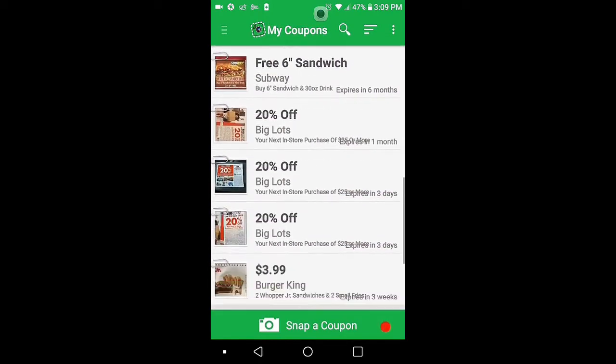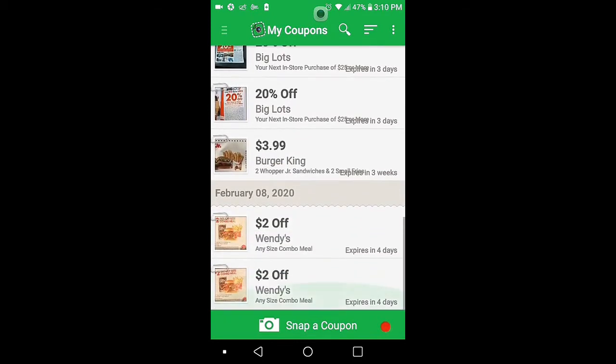Wendy's, Big Lots, Subway, Big Lots, Burger King, Wendy's.